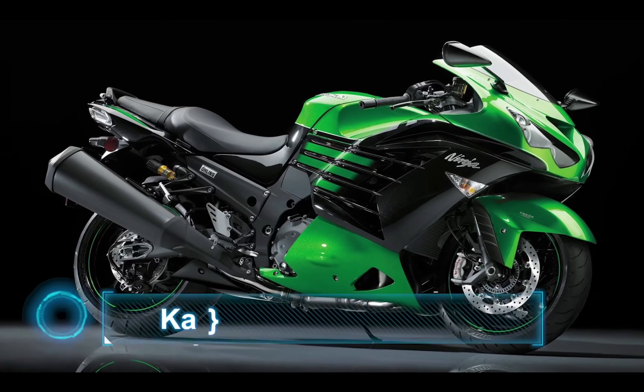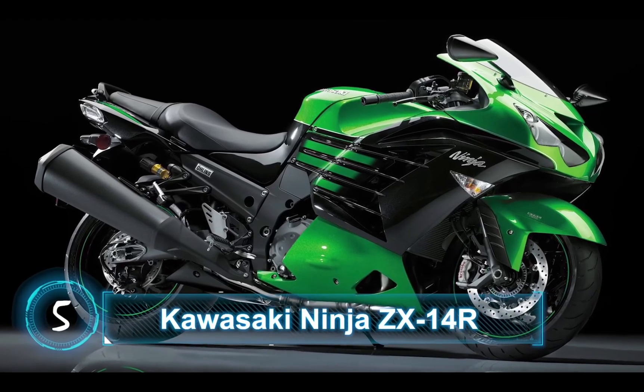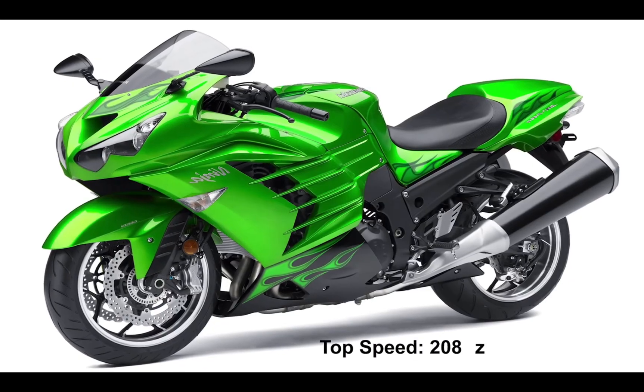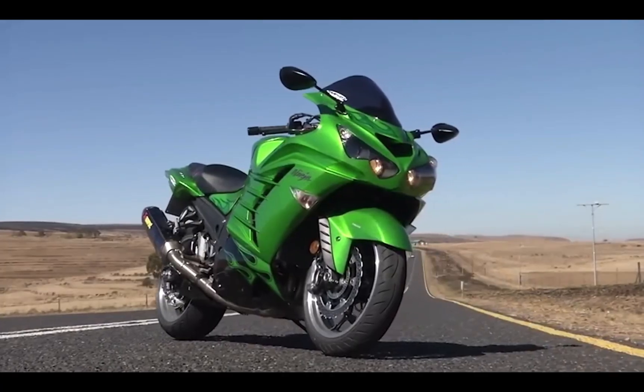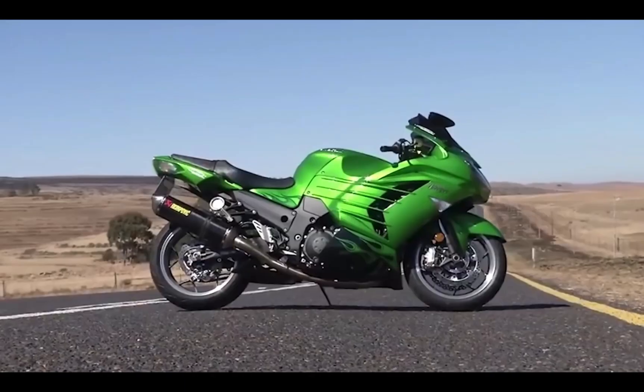At number 5, we have the Kawasaki Ninja ZX-14R. This bike has a top speed of 208mph, and this is how its exhaust sounds like.